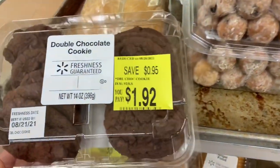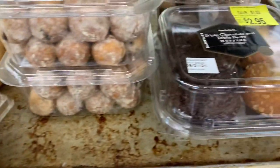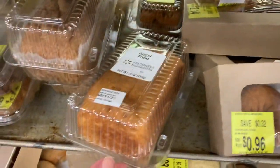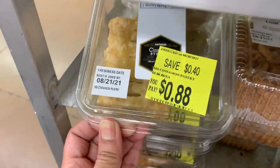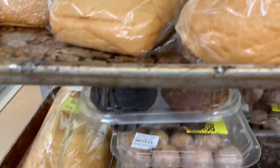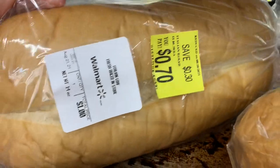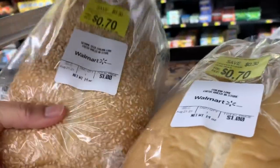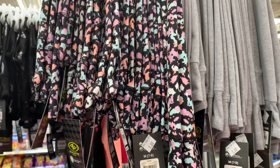Here are some great clearance finds on baked goods. These clearance finds are usually really great compared to regular price. They had donuts for 88 cents, breads for 70 cents, and I really like when they have croissants on clearance — those can be quite expensive. Just a heads up: always check your clearance section for baked goods too.